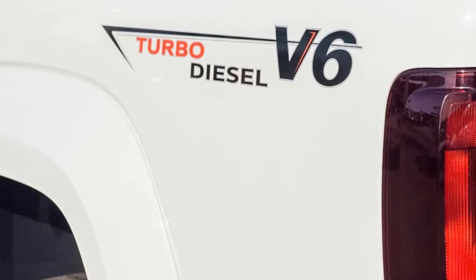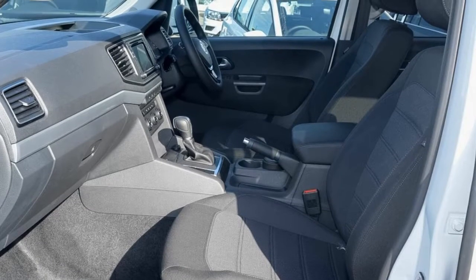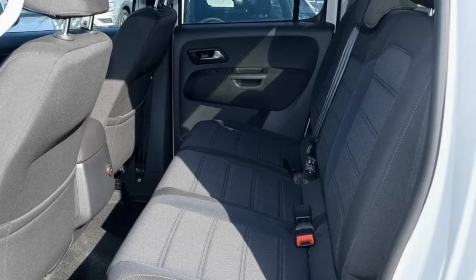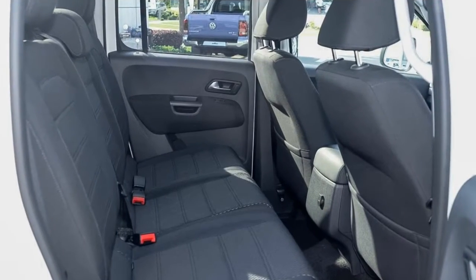Remote central locking, cruise control, tinted windows, alloy wheels, power steering, climate control, and more. If you're looking for a first-rate vehicle,